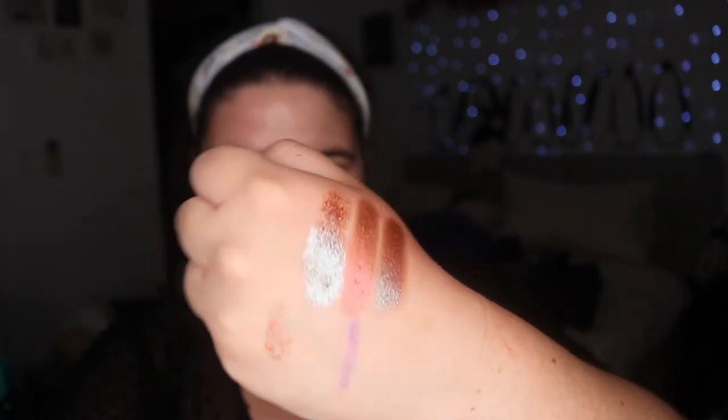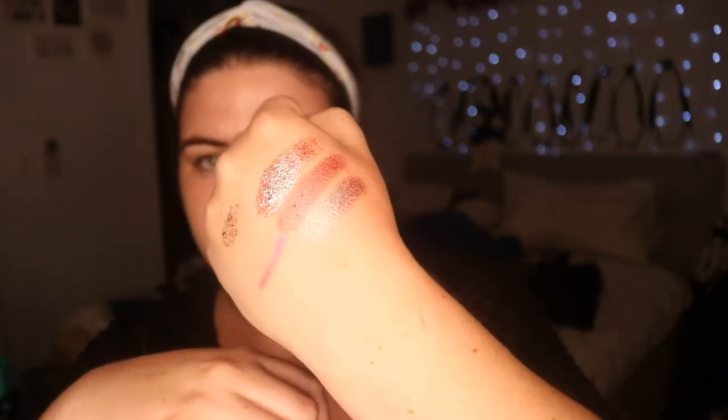I could just sit here watching my art all night — it'll entertain me for days. They are gorgeous and I'm really excited.